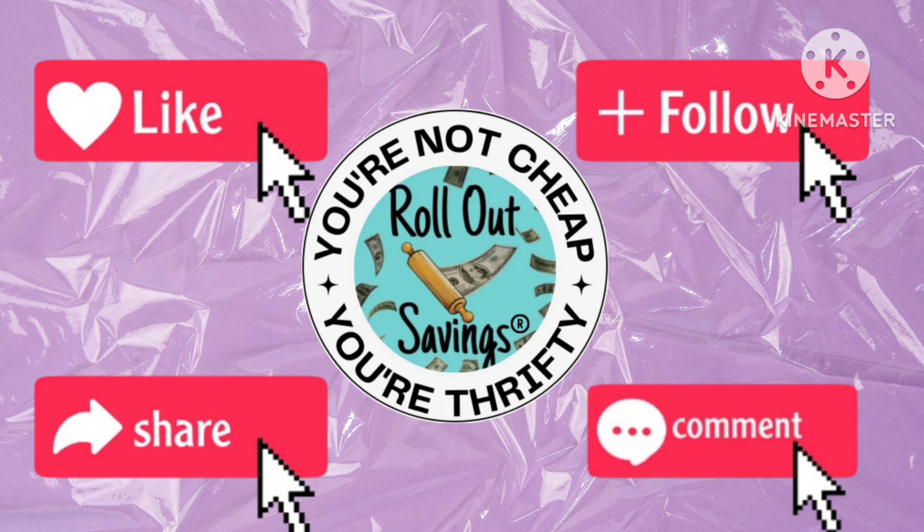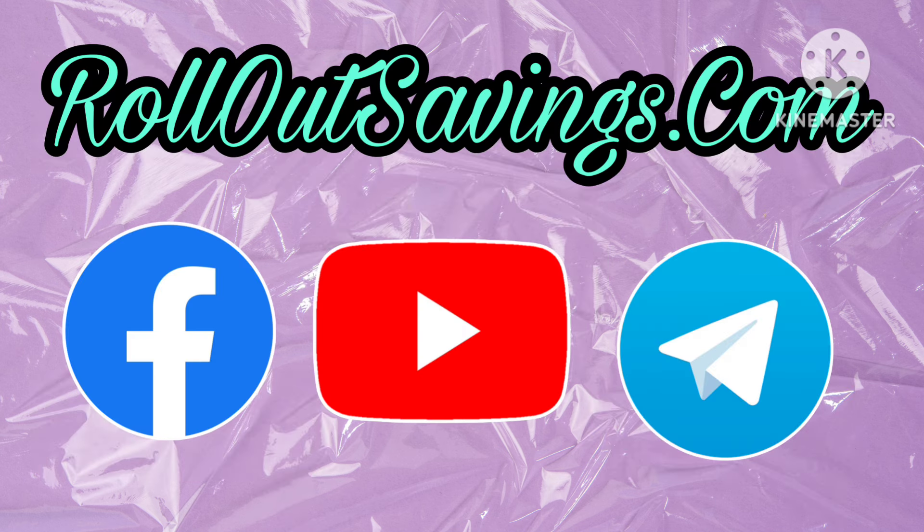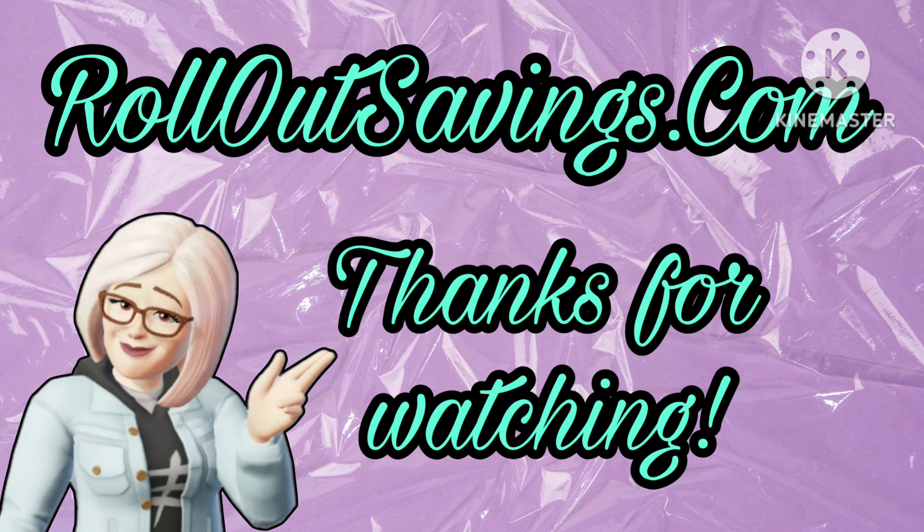Be sure you like, follow, share, and leave us a comment. Let us know if you're going to shop for any of this stuff while it's marked down versus waiting for it to penny. You can find us in the places you see here, including rolloutsavings.com. We do have Instagram — it's not very active at the moment but we're trying to get more acquainted with that. Thank you so much for watching. We'll be back with the next big deal. Bye guys!